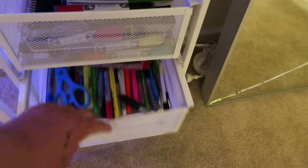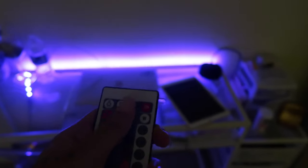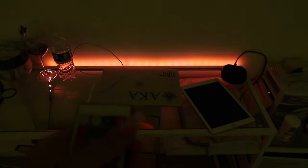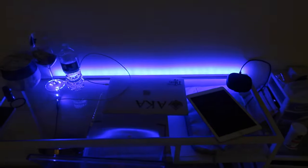The light behind my desk is remote-controlled, which is one thing I love about it. I also got this from Amazon, and you can literally change it to whatever color you want — you can make it flash, turn it up or down. I typically like to keep it on blue.